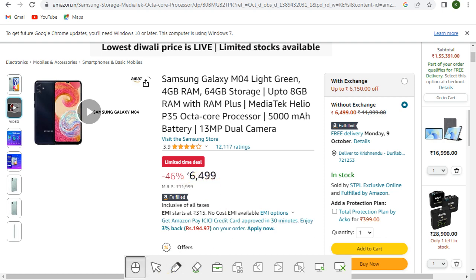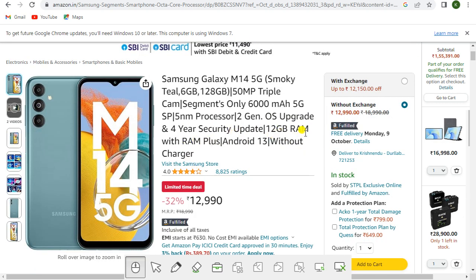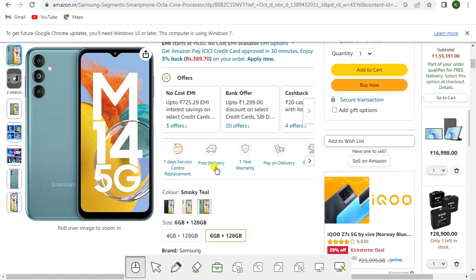This is a budget phone priced at rupees 6,499. Next is the Samsung Galaxy M14 5G in Smoky Teal with 6GB and 128GB storage. It features a 50MP triple camera, 6000mAh battery, a 5nm processor, 2 gen OS upgrades, 4 years of security updates, 12GB RAM with RAM Plus, and Android 13 without charger. This is a limited time deal at rupees 12,990. Offers include no-cost EMI, bank offers, and cashback.